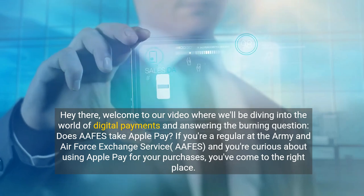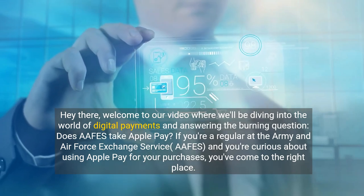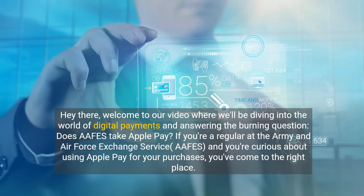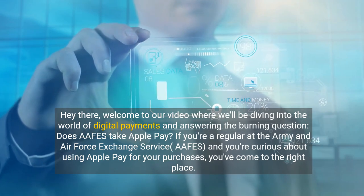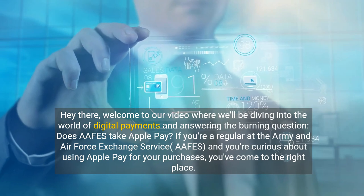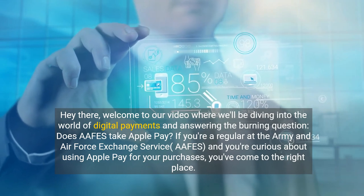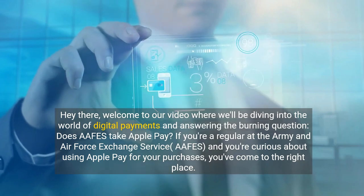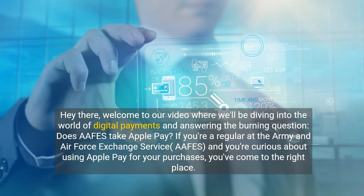Hey there, welcome to our video where we'll be diving into the world of digital payments and answering the burning question: does APHIS take Apple Pay? If you're a regular at the Army and Air Force Exchange Service, APHIS, and you're curious about using Apple Pay for your purchases, you've come to the right place. Let's explore the ins and outs of this convenient payment method.